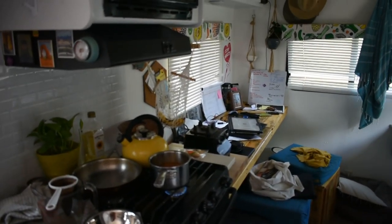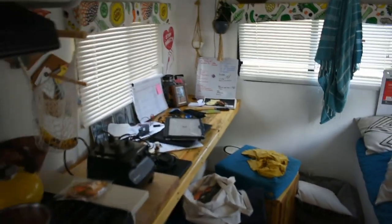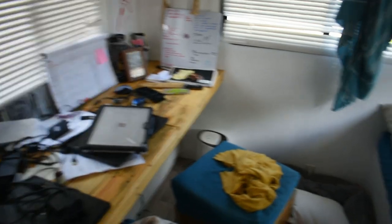And so here we are, 24 hours after cleaning the house, and it's just right back to where it was.